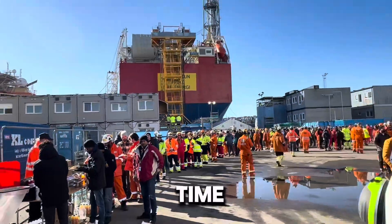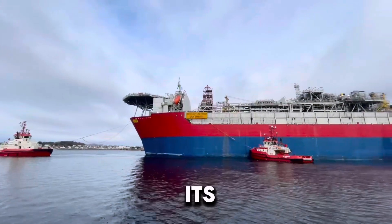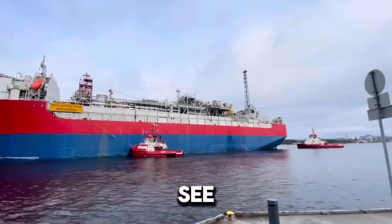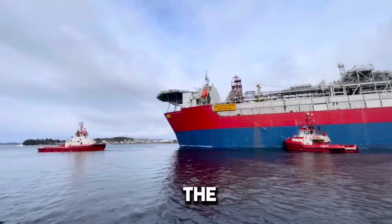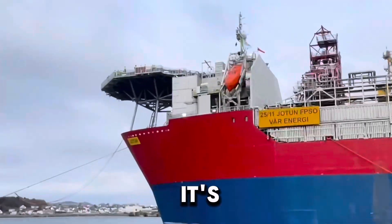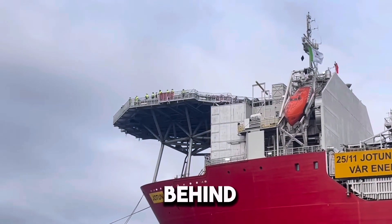The time has come. The final checks are done and we can see the first movements of the FPSO as it starts its journey — witness these unforgettable moments! The tugs are carefully maneuvering the FPSO out of the yard. It's a slow process, but every movement is calculated. Just imagine the engineering behind this.